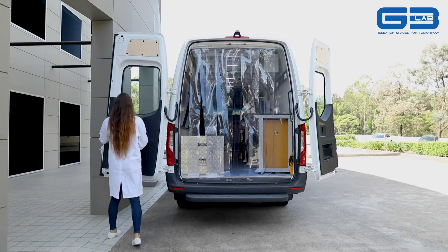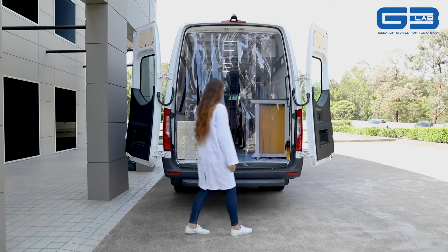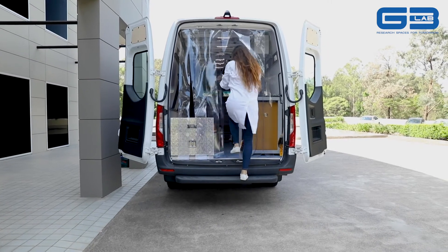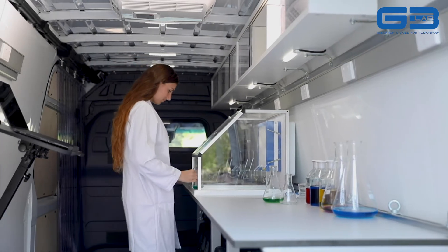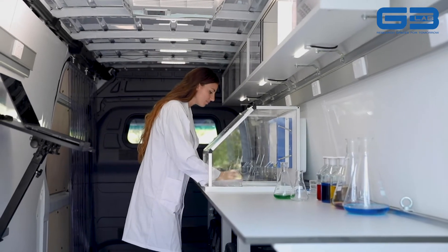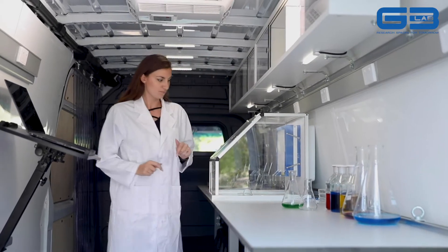This mobile laboratory has a lot of unique features, and these had to be all configured inside the confines of the van in a robust manner, using state-of-the-art materials, equipment, and just good laboratory practice in the design.